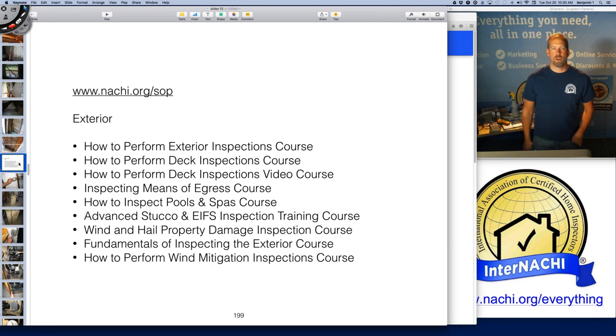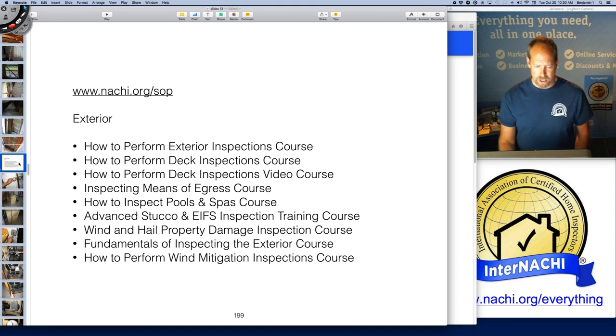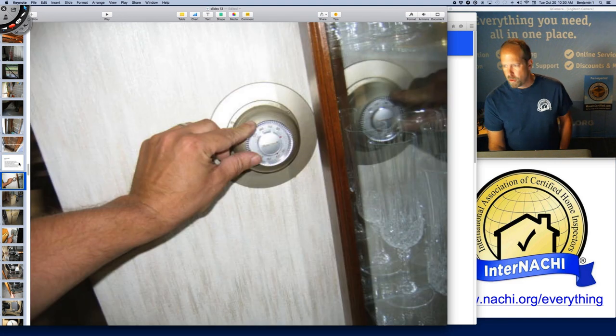If you wanted to learn more about inspecting the exterior, we have a ton of courses on our education page at nachi.org/education. Let's get to the boiler.